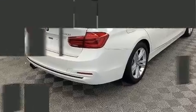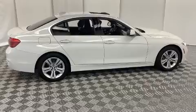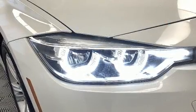BMW prioritized practicality, efficiency, and style by including front and rear reading lights, power front seats, speed-sensitive wipers, automatic dimming door mirrors, and seat memory.